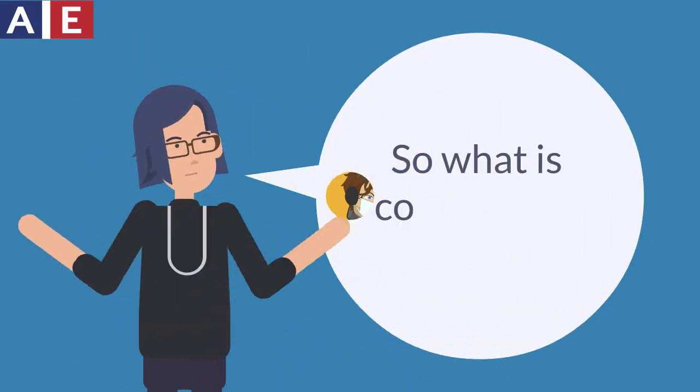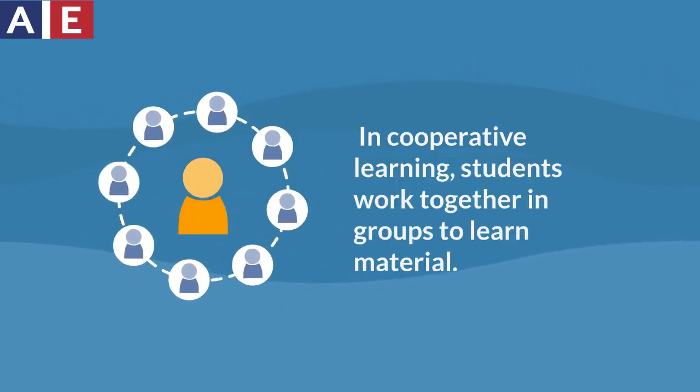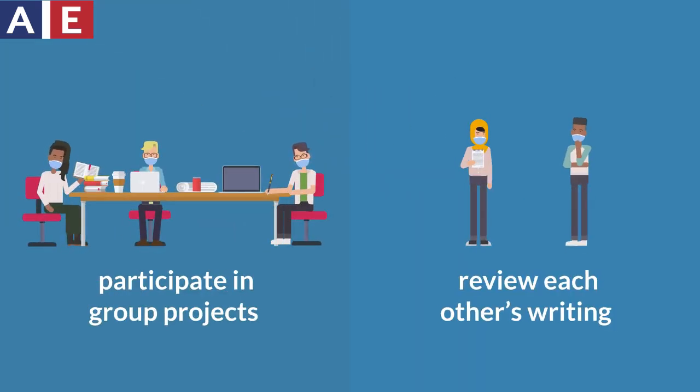So, what is cooperative learning? In cooperative learning, students work together in groups to learn material. For example, they might participate in group projects or review each other's writing.